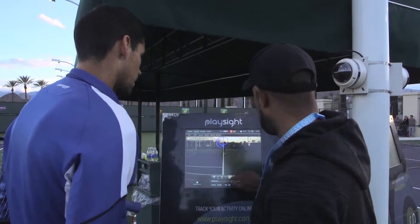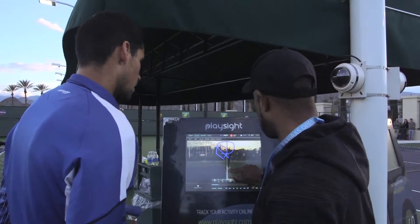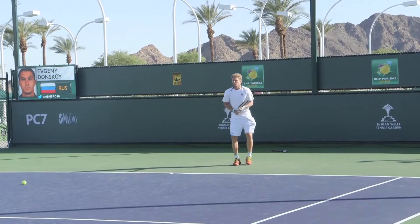With this kind of technology, you can improve your game faster. You can actually see where the mistake is, what you can improve, so it's a good start.